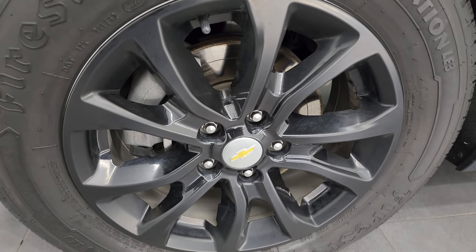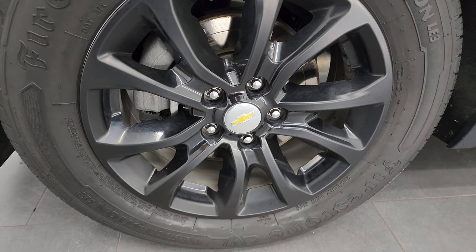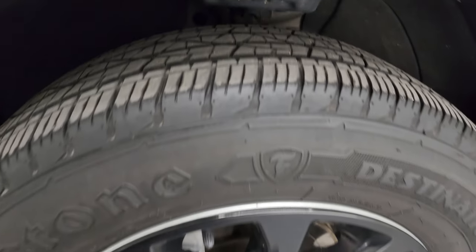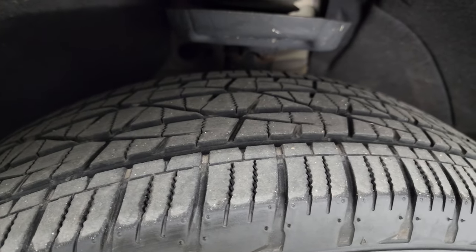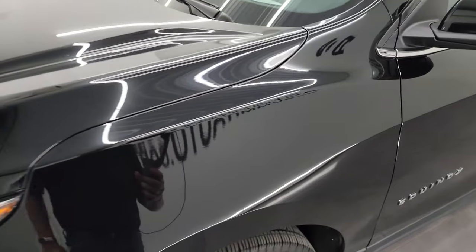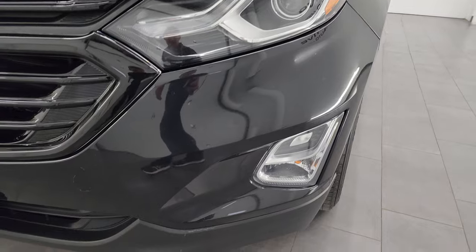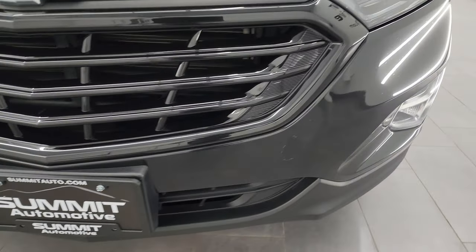This one comes with the alloy wheels with the black covers, and it has Firestone Destination LE3 tires — these are 225/65R17s — and they have right around half the tread left on them. The front fender's in pretty nice shape; I didn't see any major dents or dings on there. You get the projector-style headlamps, LED running lights, and factory fog lights. We'll turn all those on at the end of the video.